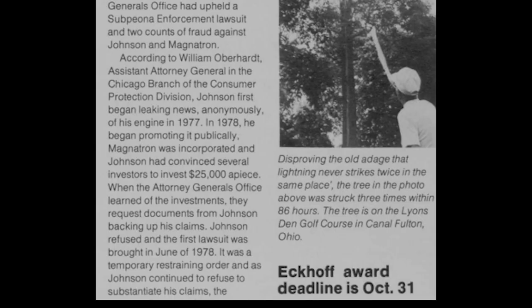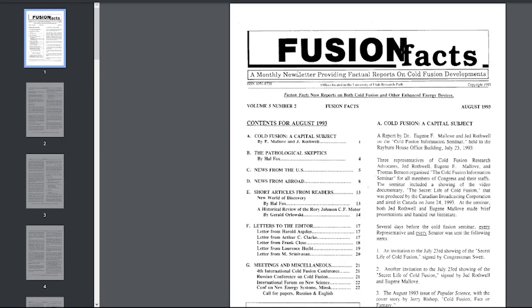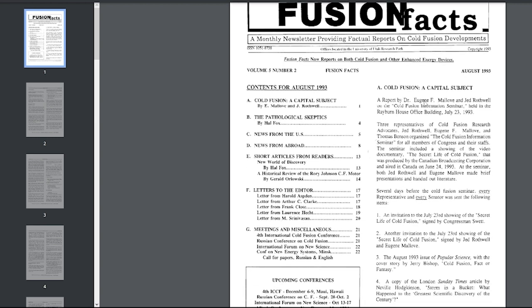Further unraveling the saga, it came to light that the US Department of Energy had imposed a restraining order on Johnson's company, Magnetron Incorporated — a puzzling impediment to the production of the very innovation poised to reshape energy dynamics.